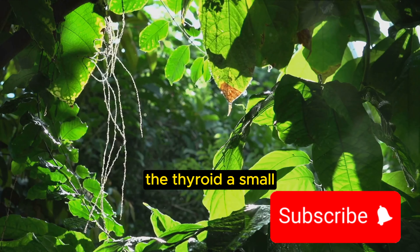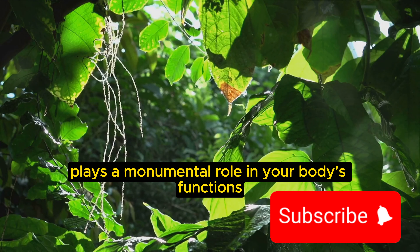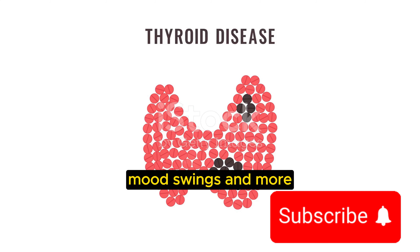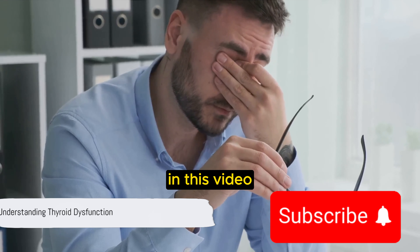The thyroid, a small but mighty butterfly-shaped gland at the base of your neck, plays a monumental role in your body's functions. When it's out of balance, it can send your body into a tailspin, causing weight changes, fatigue, mood swings, and more. This is what we call thyroid dysfunction.